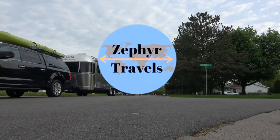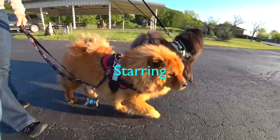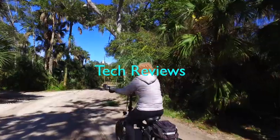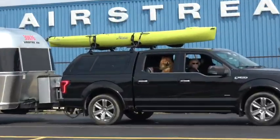Hey everybody, in this video we're going to share with you what it's like to own an airstream. Welcome to the channel everybody.